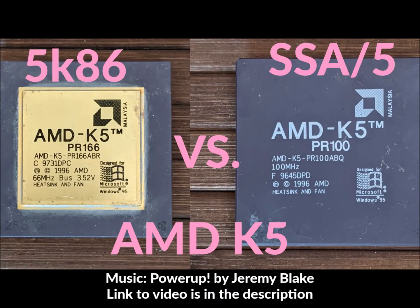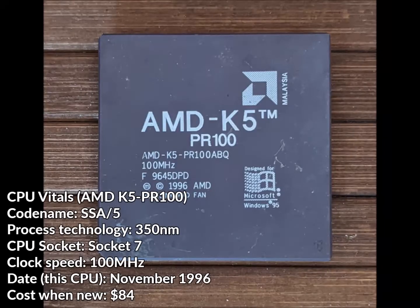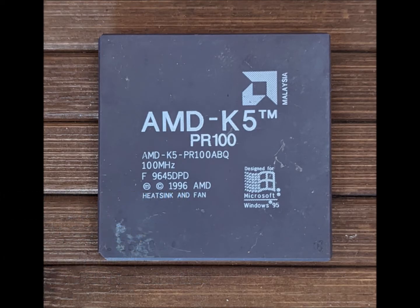Hello everybody, I'm GeForceFly, and in this video we're going to be looking at AMD's competitor to the Intel Pentium in the K5 processor. Originally released in 1996, the K5 is based on AMD's AM29000 RISC architecture with an x86 decoding front end. This made it more similar to Intel's later Pentium Pro, but it would ultimately target Pentium performance at a much lower cost versus the Intel competition.